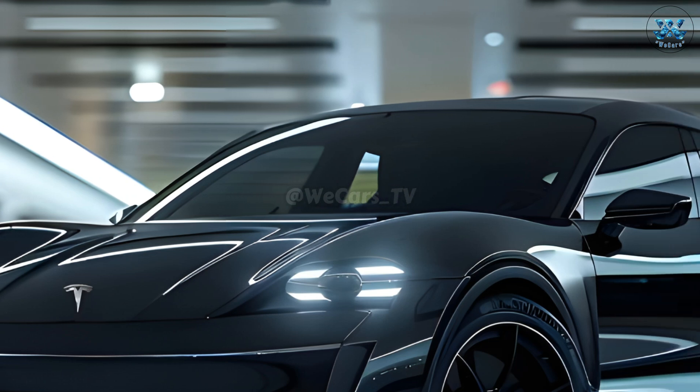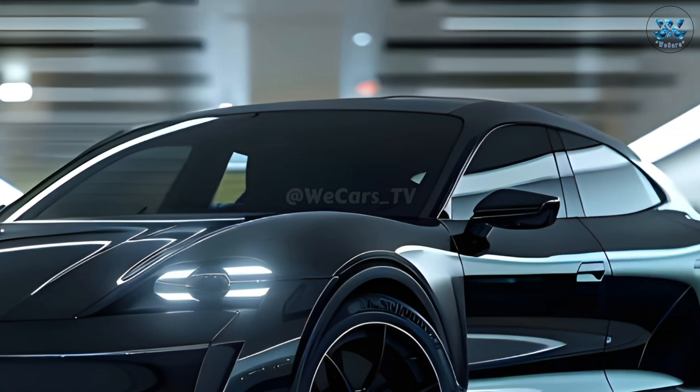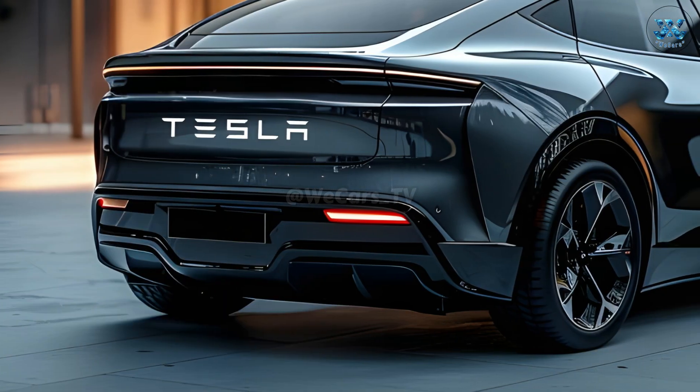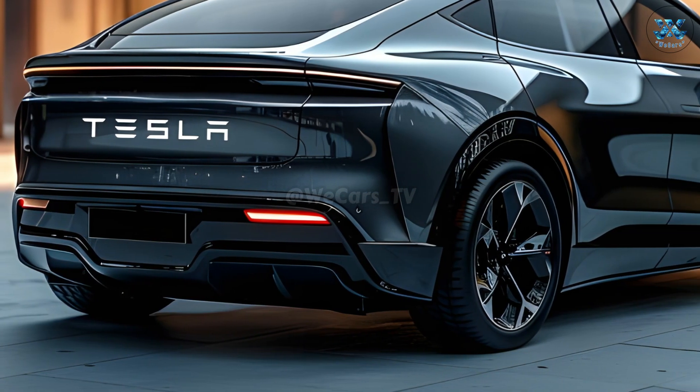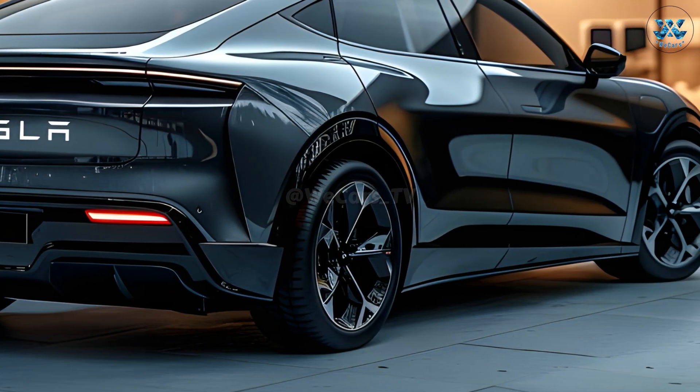Tesla may change the bumpers and taillights, replace the wheels, and improve the lighting, but the overall design will remain unchanged. After these modifications, the exterior will be more aerodynamic and visually appealing.